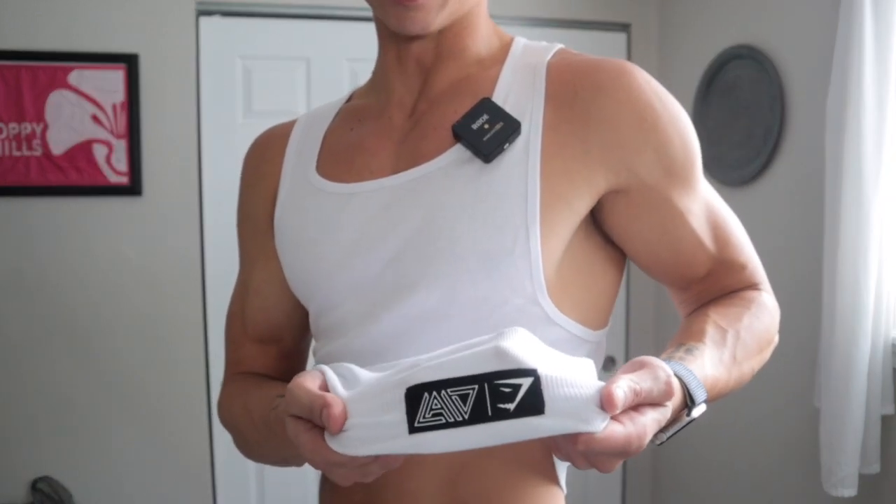Now we have the David Laid tanks — going to show you guys those and the David Laid wife beater. I kind of had to size up because they had no sizes left, so the David Laid wife beater I'm about to show you is an XL, so it probably won't look the best — but it'll give me motivation to grow into the XL. I'm actually kind of shocked that this XL still fits me kind of decent. I almost like the XL version better — looser at the bottom, which I like, but still tight on my chest. It's got the David Laid logo, which is pretty cool. Actually fits pretty good.